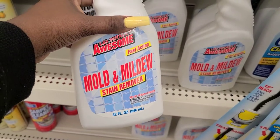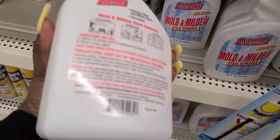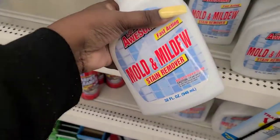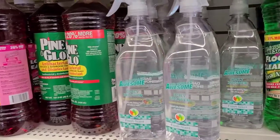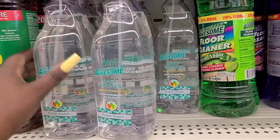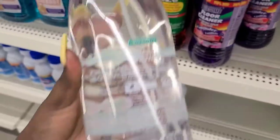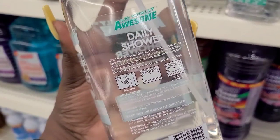Over by the cleaning stuff, I've never seen this before: LA's Totally Awesome Fast Acting Mold and Mildew Stain Remover. It's a big bottle. It says you can use it outdoors, in your bathroom, or your kitchen. If you watched my last video, they had the same spray in a yellow color but just for the bathroom. Now they seem to have it for the shower too. The yellow one does work, by the way — I might have to try this one.